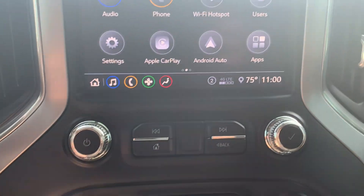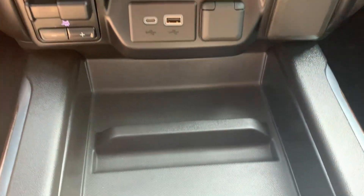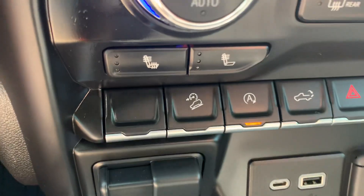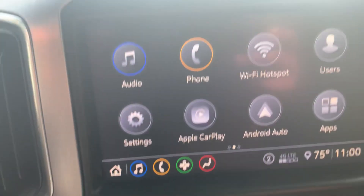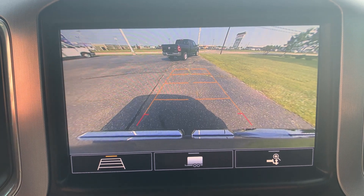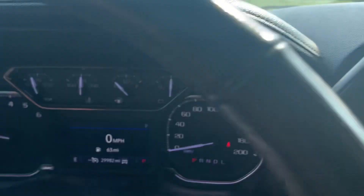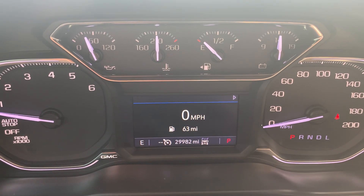Looking at the center stack, and it's got heated front seats.